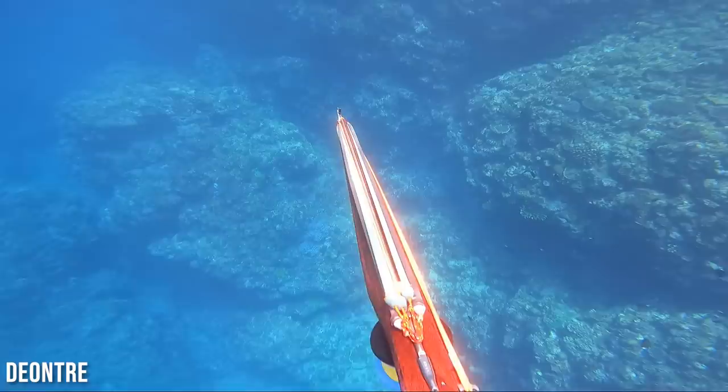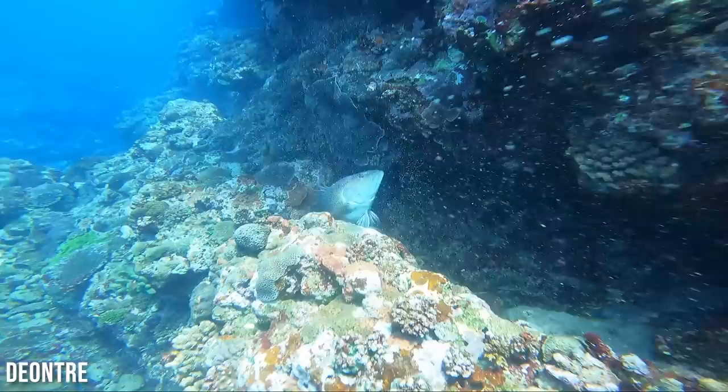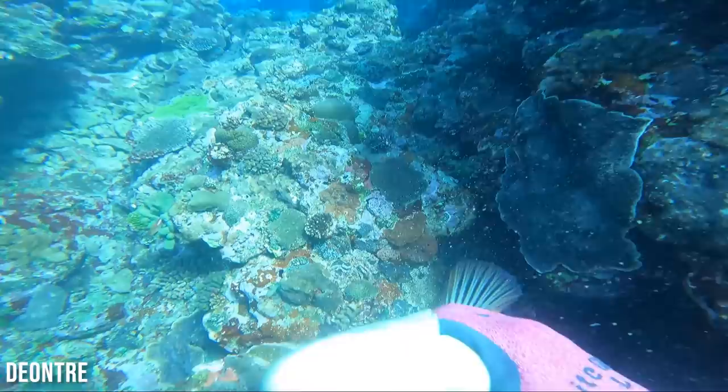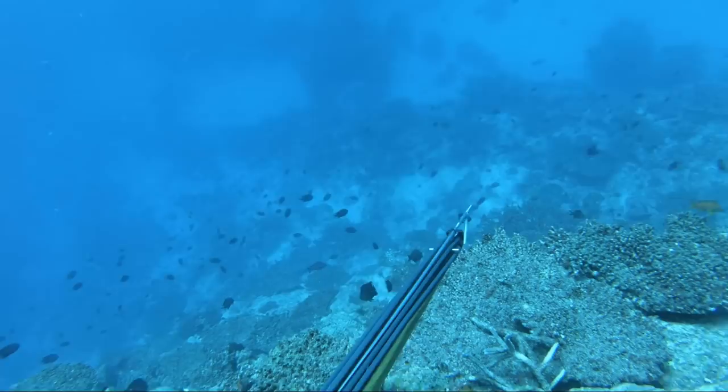We got another clip here from Dion Entree — same beautiful location, crystal clear, warm tropical waters. He puts a hand on the backside of that gun there, which gives a little bit more stability on those bigger, very powerful guns. Takes a long shot — looks like another one of these coral trout or something. Spined the thing but it popped off. All those bands, all that power — still didn't quite have the penetration — but was able to get down there and still grab a hold of that beautiful trout.